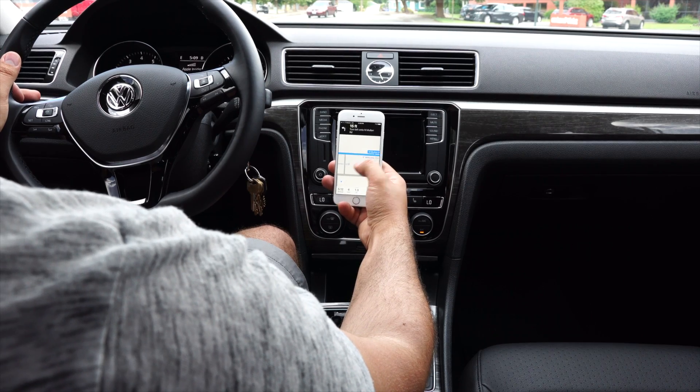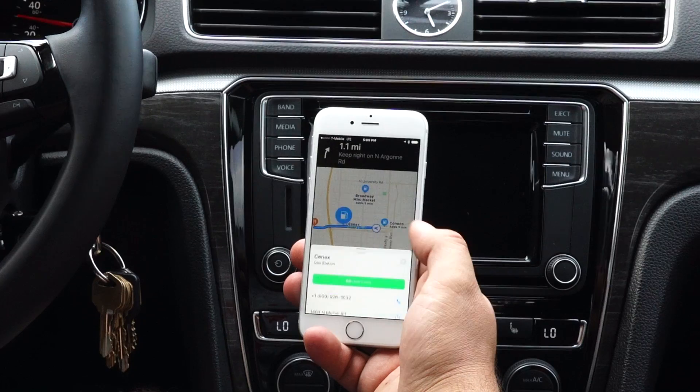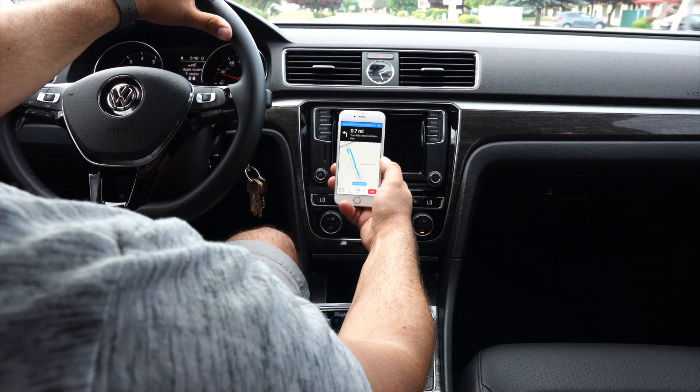Moving into navigation, Maps will allow you to view ahead while navigating. If you need a stop to grab some fuel or food, it will show you how much time that will add to your trip. If there's traffic ahead, you'll be offered an alternate route showing you how much time you'll save if you take it.